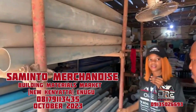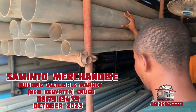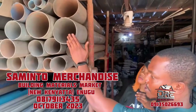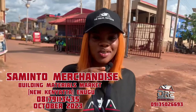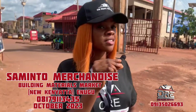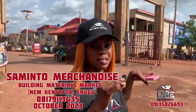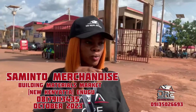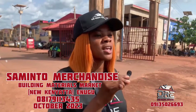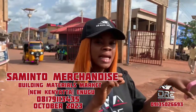Hi guys, it's your girl Sandy from OB Real Estate. You all know that our vision is to showcase beautiful places in Enugu and Southeast. I am currently at New Kieta. If you are looking for where to get your home appliances, your beauty materials, be it tiles or electric — you can get it at New Kieta. So let's go inside and let me show you the places.